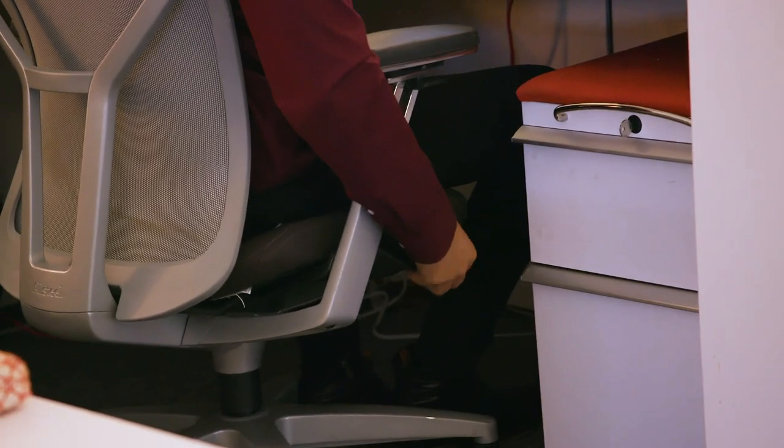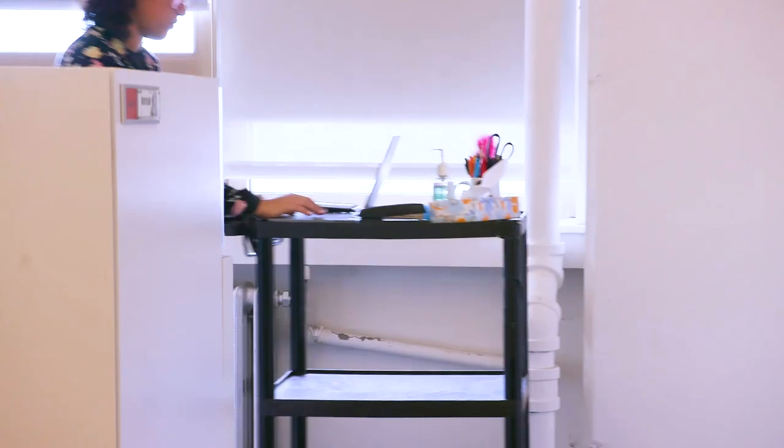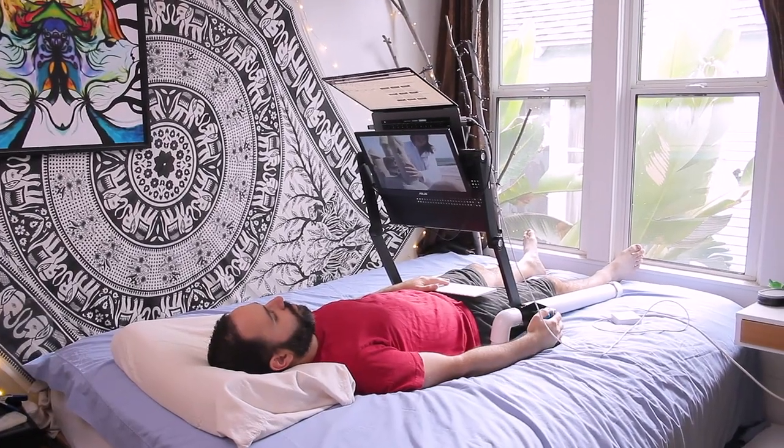I had watched my team try everything to make their life at work more comfortable — standing desks, exercise balls, walking desks. I've even got a freelancer who started working remote in an elaborate bed desk system.